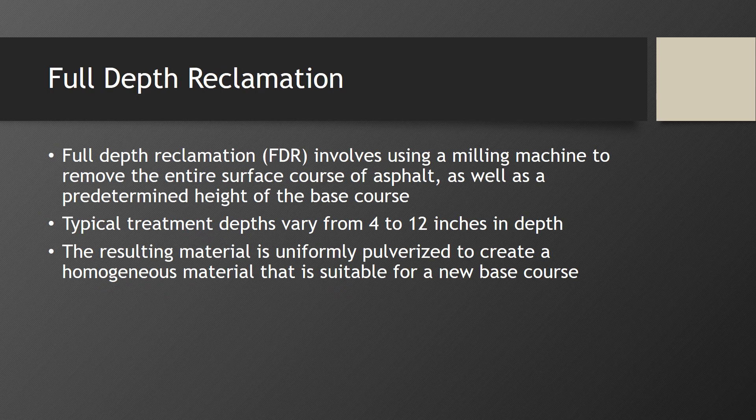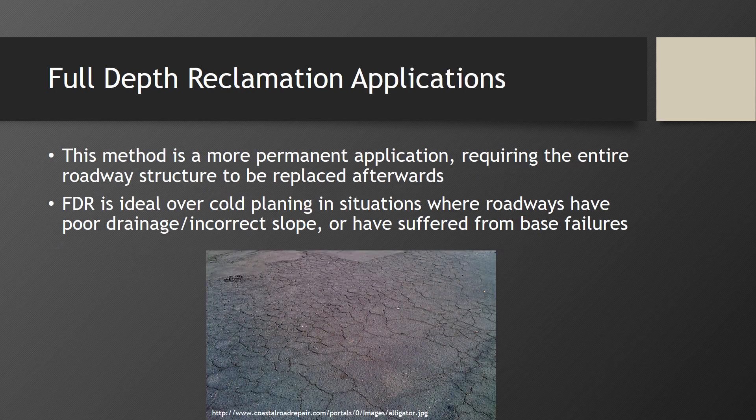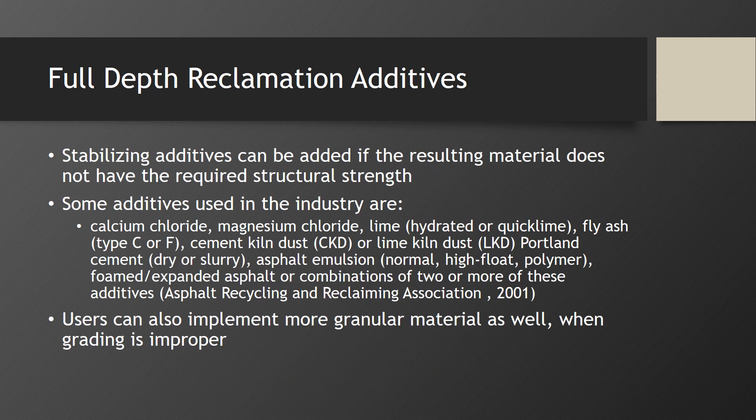Full depth reclamation involves removing the entire surface course of asphalt as well as a predetermined depth of base course, typically from 4 to 12 inches. The resulting material is then uniformly pulverized to create a homogeneous material suitable for a new base course. Full depth reclamation is a more permanent application requiring the entire roadway structure to be replaced afterwards. It is ideal over cold planing in situations where the roadway has poor drainage, incorrect slope, or has suffered from base failures. Users can implement stabilizing additives if the resulting material does not have the required structural strength, and can also implement more granular material when grading is not ideal.